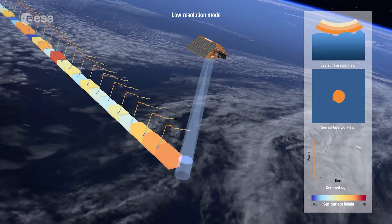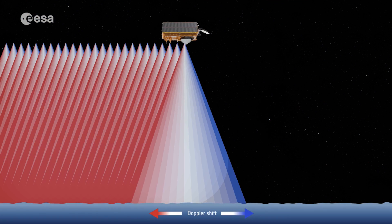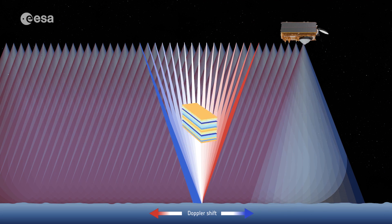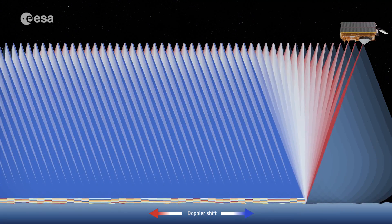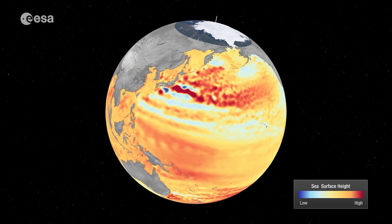Each Sentinel-6 satellite carries an altimeter that works by measuring the time it takes for radar pulses to travel to Earth's surface and back again to the satellite. Combined with precise satellite location data, altimetry measurements yield the height of the sea surface.